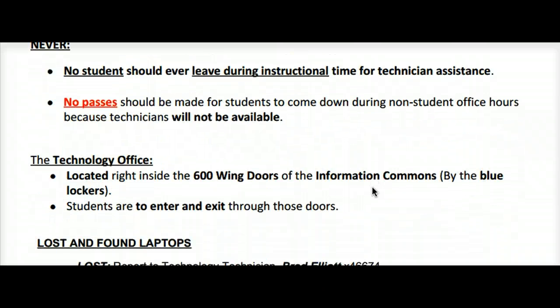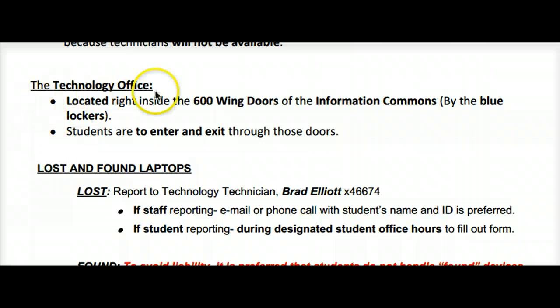That's when they're fixing devices. The technology office is located right inside the 600-wing door of the Information Commons by the blue lockers. Students are to enter and exit through those doors only when visiting the technology office.